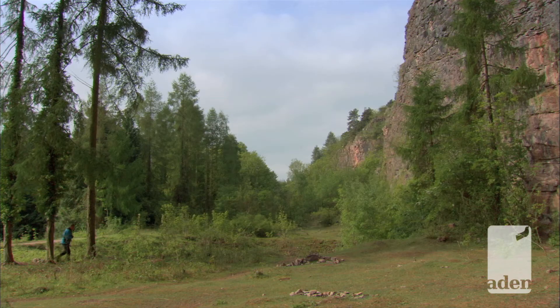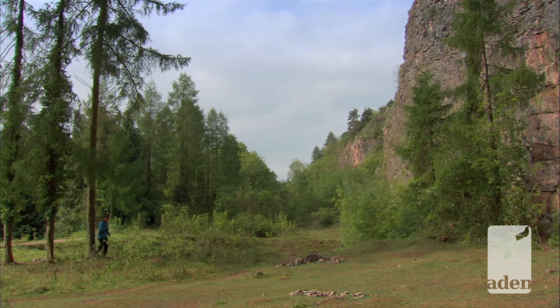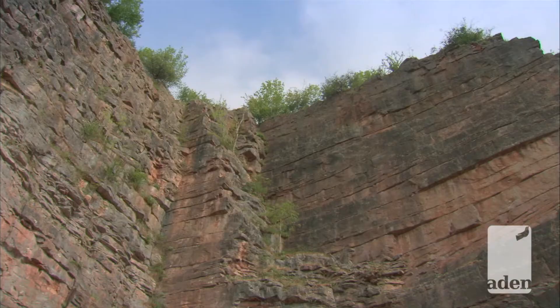But what I like most are the cliff faces formed by quarries. They're ideal nesting sites for many birds.